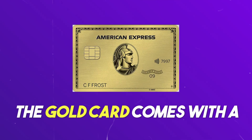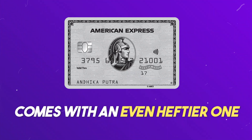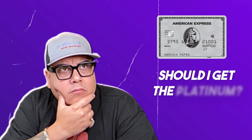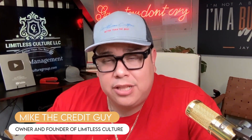By the end of this video I'm going to show you which one is a better fit for you, because the Gold card comes with a $250 annual fee, which is not cheap, and the Platinum card comes with an even heftier $695 annual fee. There are so many confusing videos out there — should I get the Platinum, should I get the Gold? Let's break it down.